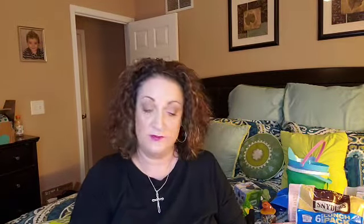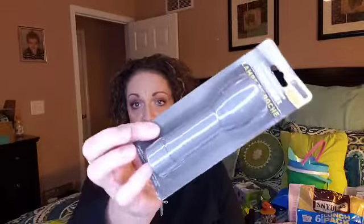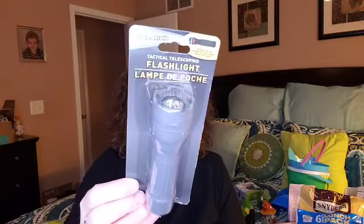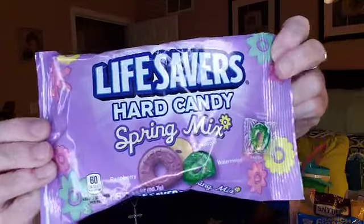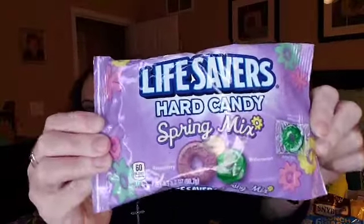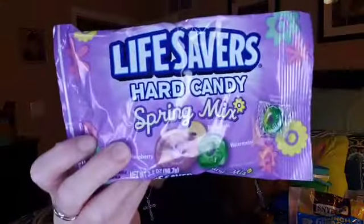I saw that the Dollar Tree flashlights — these right here — were a good flashlight, put off a lot of light, and lasted for a long time. So I grabbed this gray one. Then I grabbed this Lifesaver Hard Candy Spring Mix — raspberry, pineapple, and watermelon flavored. I really like these myself but I'm trying to be good. This is for Finn's basket and I might have at least a sample of each flavor.